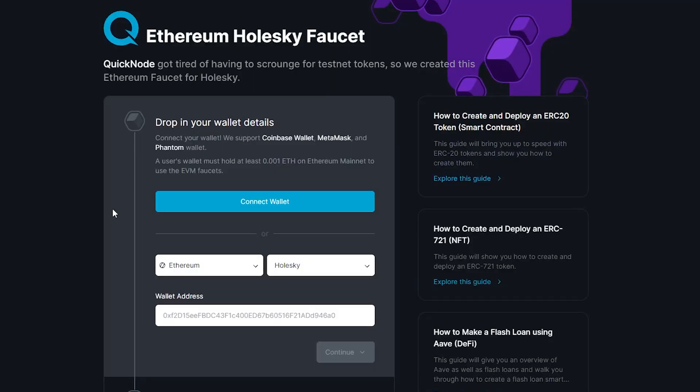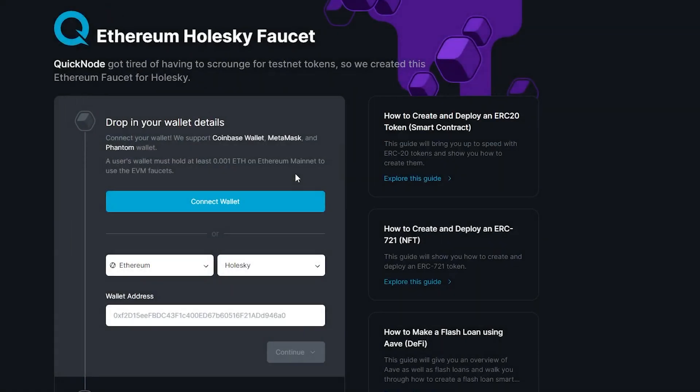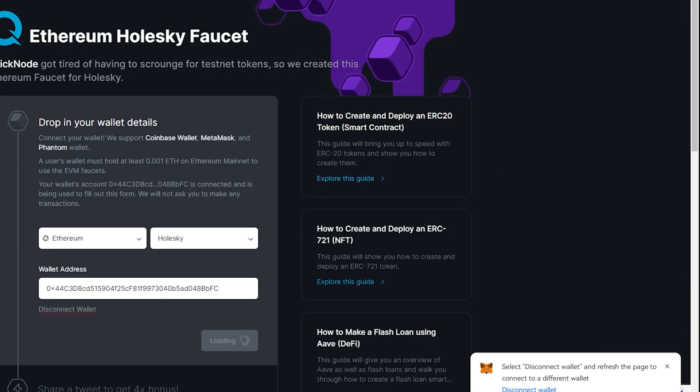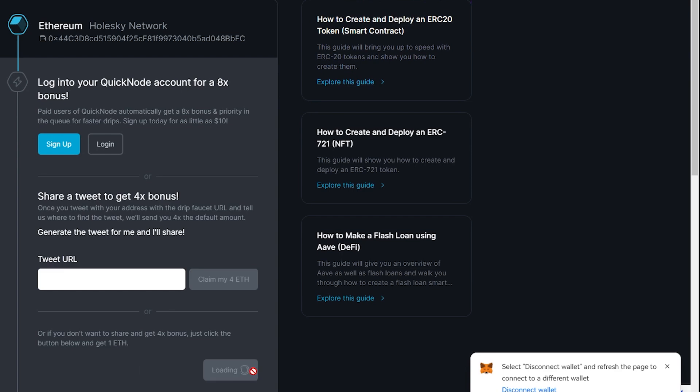Request test Ethereum tokens on the Faucet website. You will need these tokens to complete the testnet tasks we'll talk about in detail in the next parts of this video.